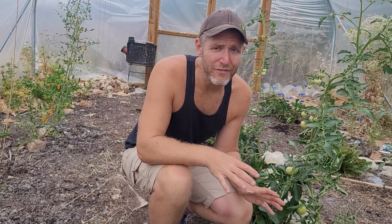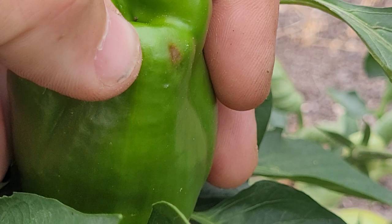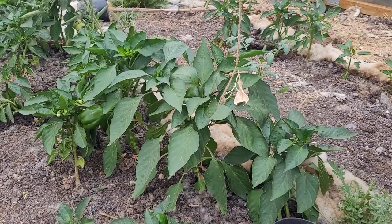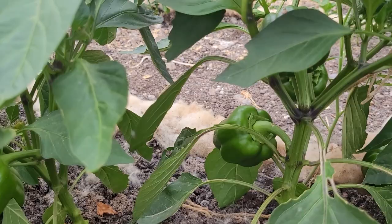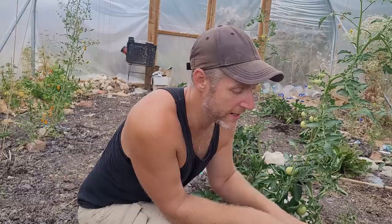My peppers have had a different issue - blossom rot. Blossom rot happens when plants aren't getting enough calcium. I don't think it's a lack of calcium in the soil; I think the ground is so dry that the plants have been stressed and haven't been able to draw calcium out of the soil due to lack of water. There's more blossom rot towards the back than the front, which accounts for uneven watering - the front plants get watered first and get the most, while the back ones get the dribs and drabs. I'm trying to even out my watering to reduce the blossom rot. If it occurs on the fruit you can't save the fruit, but you can save the plant with extra even watering so they can draw up the minerals.